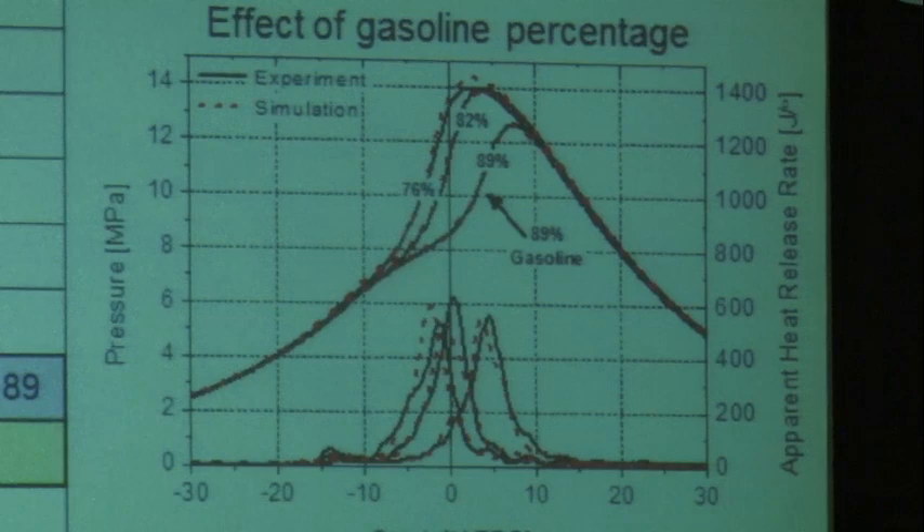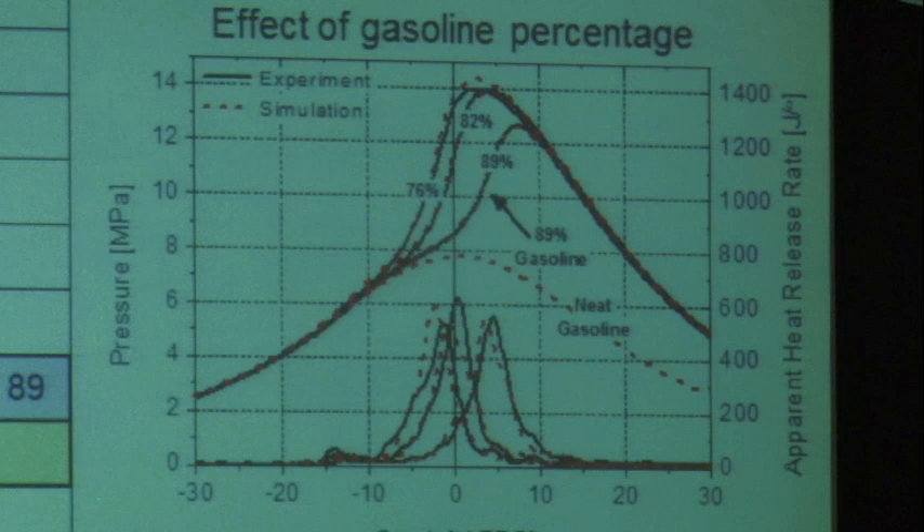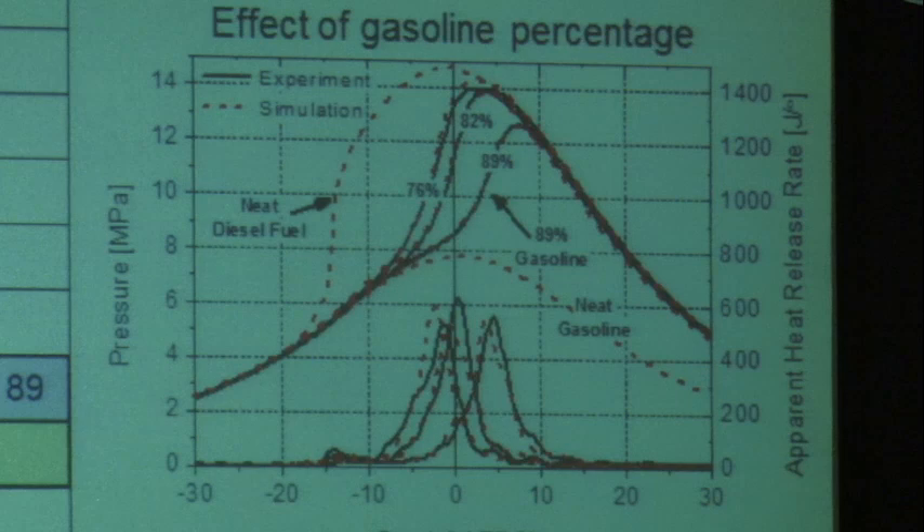Here I'm showing the pressure trace versus crank angle for these three different gasoline-diesel ratios. As I increase the amount of gasoline, I'm able to phase the combustion later, because the reactivity of gasoline is less than that of diesel fuel. This is one of the control mechanisms available. We could also control the duration of combustion by changing the amount of fuel in each of the two pulses. If we had run the engine with just gasoline, it wouldn't have run at all — gasoline is just not reactive enough at these conditions to produce combustion.